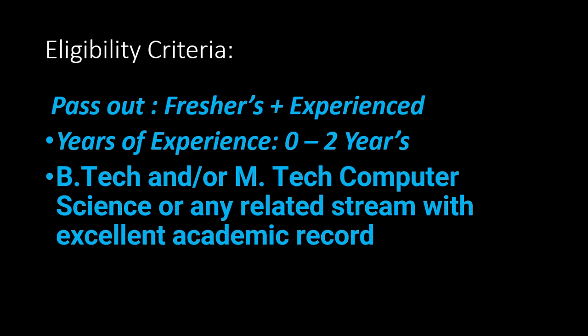The job location is remote — you will be working from a remote place. Experience required is zero to two years, and the eligibility criteria are freshers plus experienced candidates can apply. B.Tech or M.Tech in Computer Science or any related stream with an excellent academic record can apply for this job role.